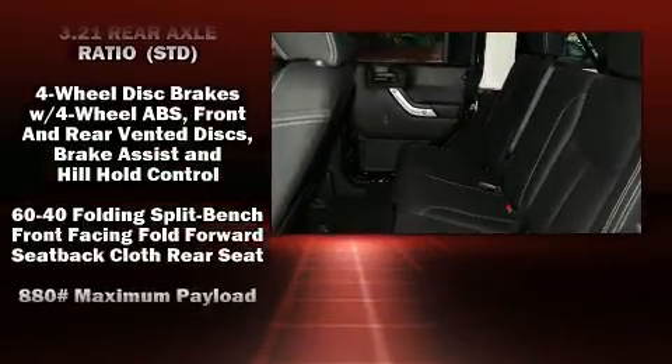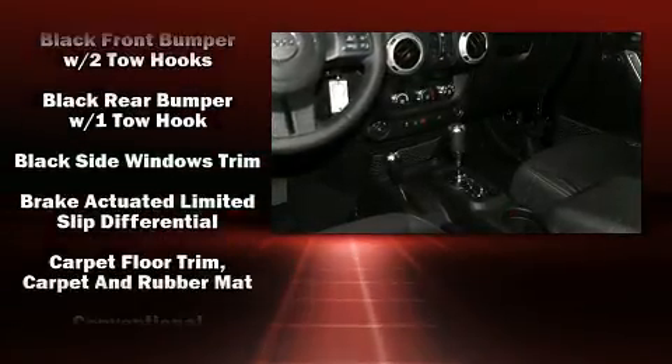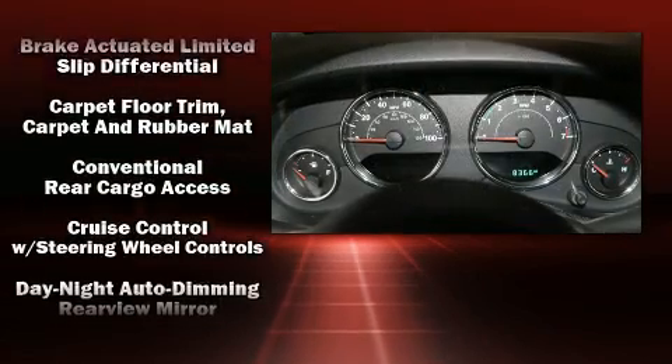Jeep infused the interior with top-shelf amenities such as one-touch window functionality, a trip computer, fully automatic headlights, heated door mirrors, skid plates, and much more.